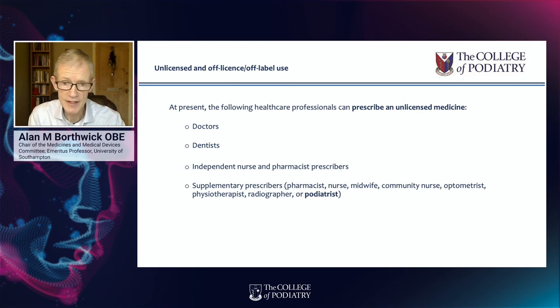Doctors, dentists, nurse independent prescribers, and pharmacist independent prescribers can access unlicensed medicines, but podiatrists cannot. Supplementary prescribers can access unlicensed medicines, but not when acting in a capacity as an independent prescriber.